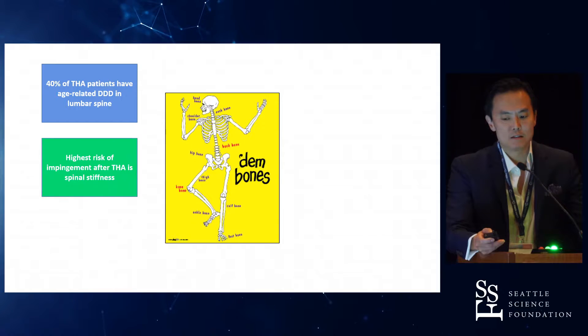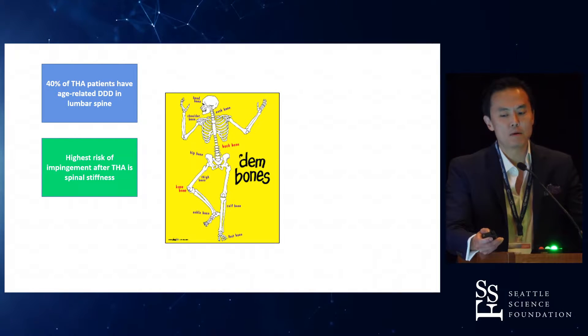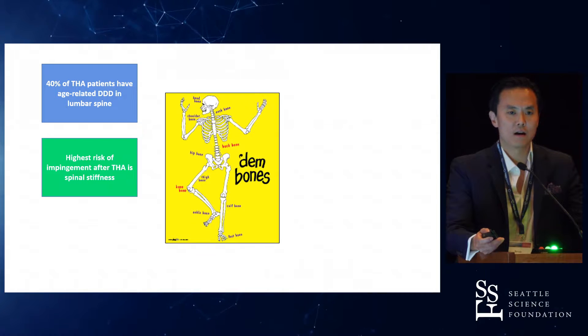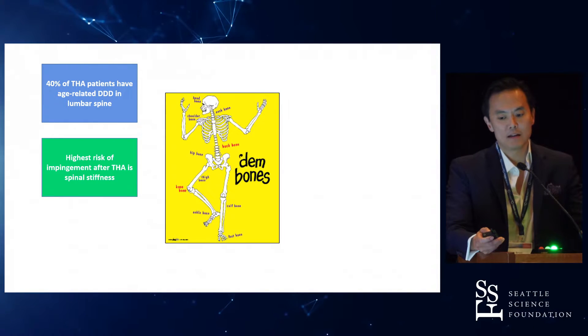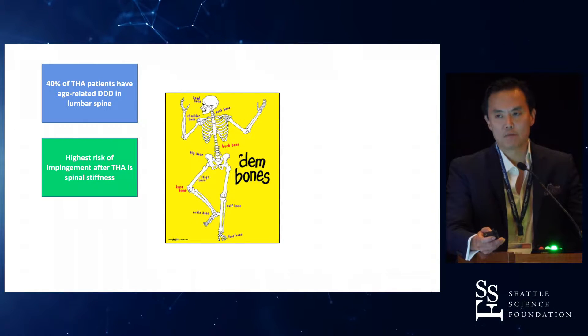One of the highest risks of impingement — and for those not familiar with what impingement is — basically you've got a ball and a cup, but this ball can actually hit the cup. Now what's the problem with that? Well, if you have something levering on a cup, that cup's going to loosen. And you either get implant loosening or you get what's called osteolysis behind it.